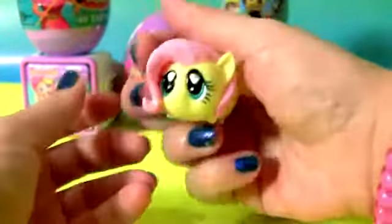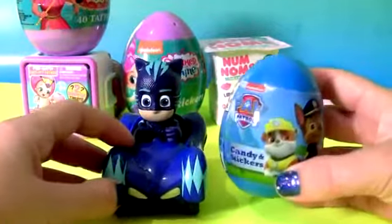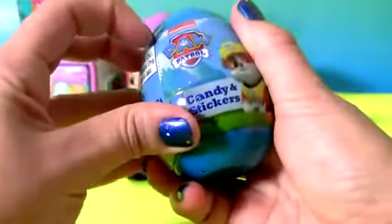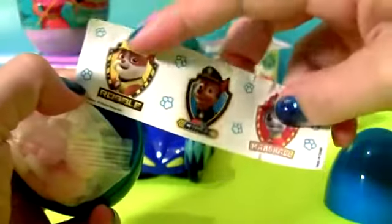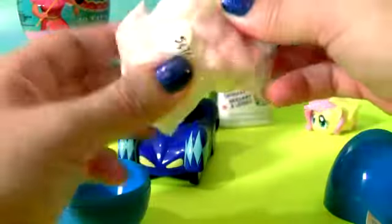Super squishy Catboy, and the Paw Patrol Surprise Egg. Paw Patrol — blue egg. Comes with stickers, Robo, Chase and Marshall, plus candy.